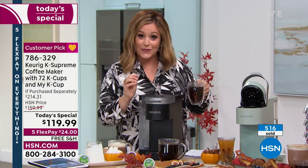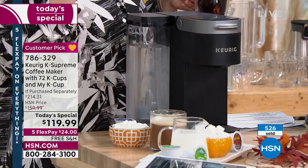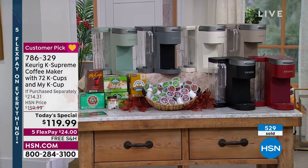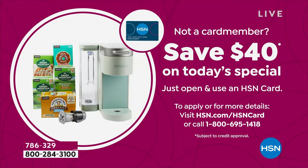Not only are you getting your Keurig brewer, but you're getting 72 cups of coffee and the My K-Cup to grind your own beans — this exclusive configuration is only available here. Item number 786-329, five flex pay means you only pay the first $24 and we send it out. Normally $159.99 — we're $40 off that price, plus $40 worth of coffee plus the $15 My K-Cup. And if you sign up for the HSN credit card today, get an additional $40 off your first purchase — no annual fee.